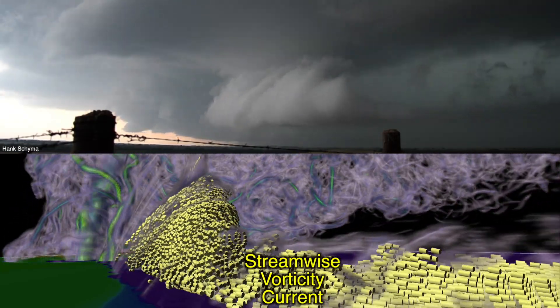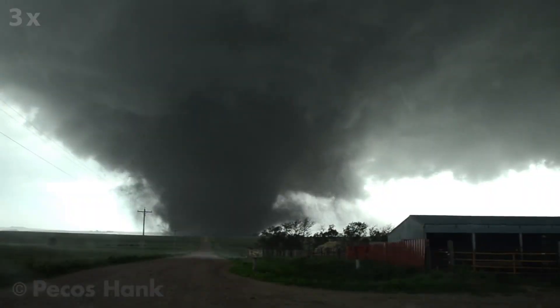The streamwise vorticity current is a helically rotating stream of air that we think may be responsible for forming and maintaining the tornado that occurs in our simulations.